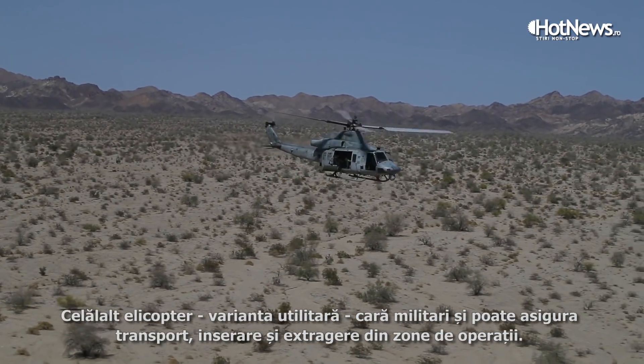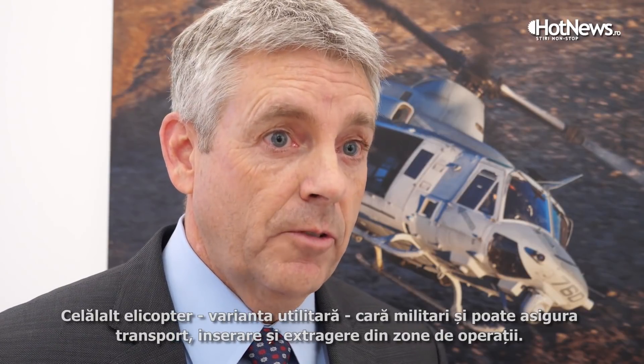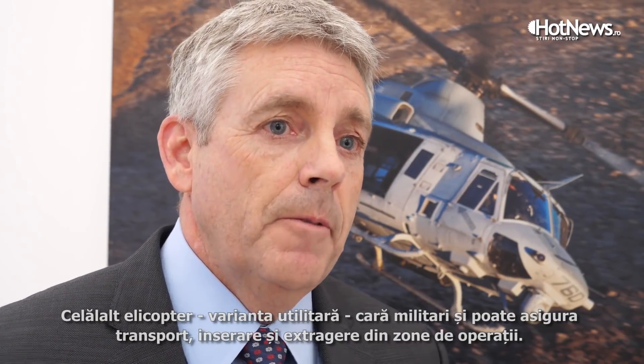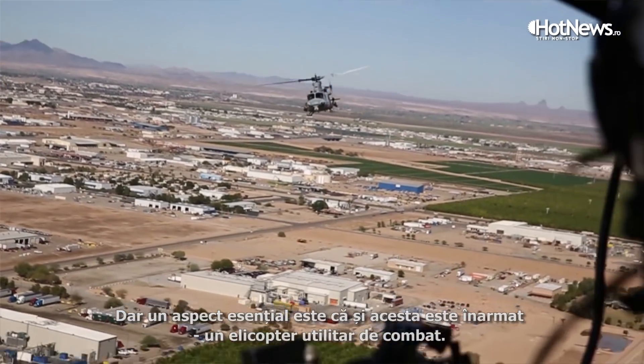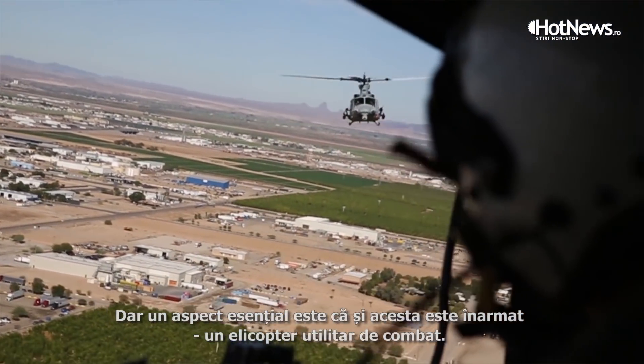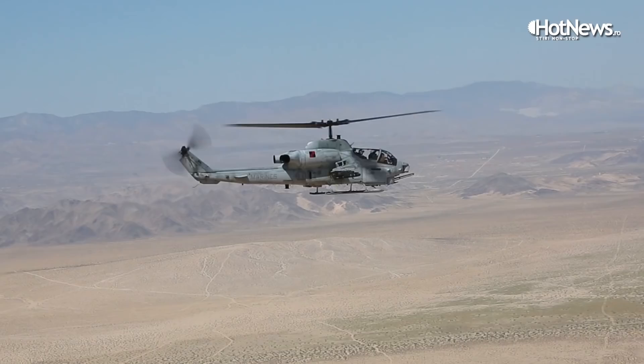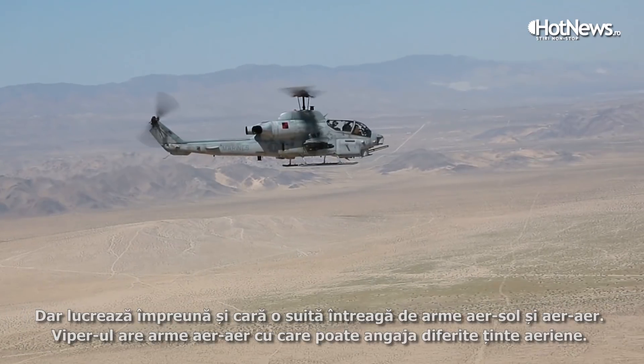The utility aircraft carries troops and can be inserted into theater for transport, extract, and infill of soldiers or Marines. Importantly, they are armed as well — the utility version is a combat utility helicopter, which makes it very unique, as does the attack version. They work together and carry a full range of weapons.